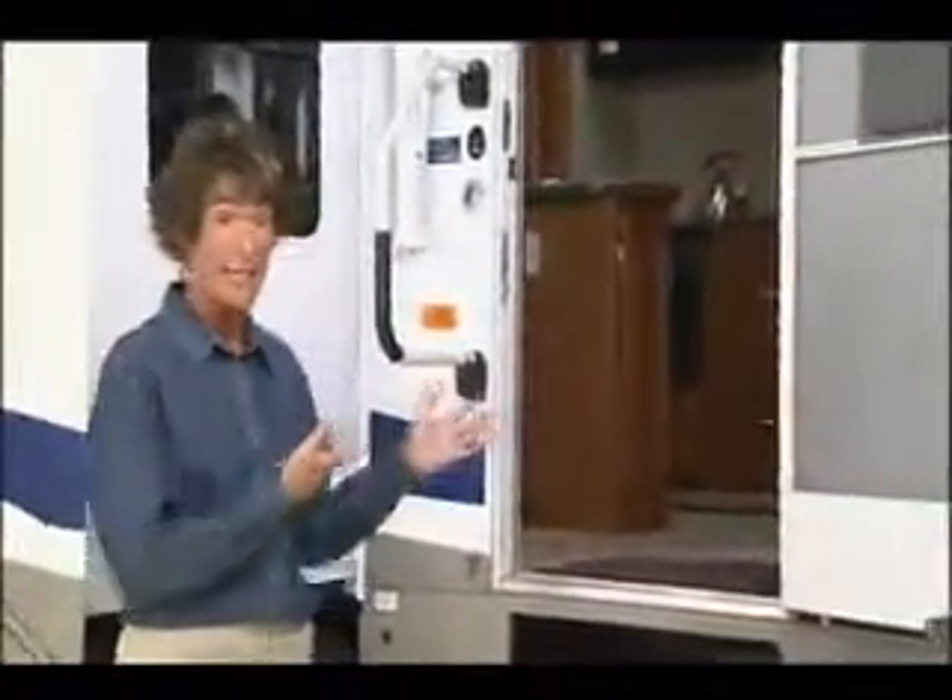Hi, I'm Mary. Let me take you on a quick tour of Holiday Rambler's Presidential Suite. Notice the wide, easy, and safe access to this beautiful home.